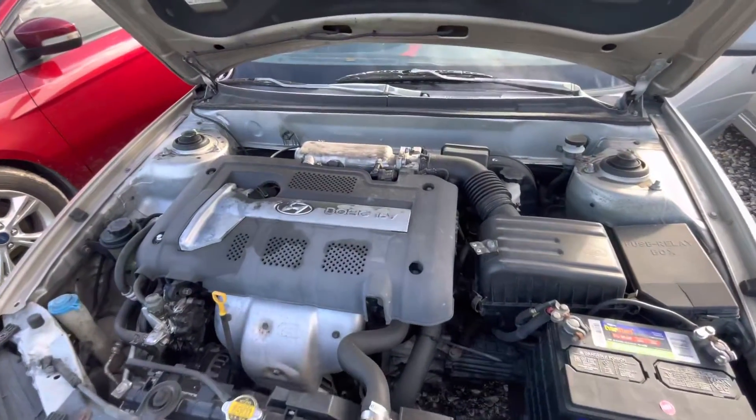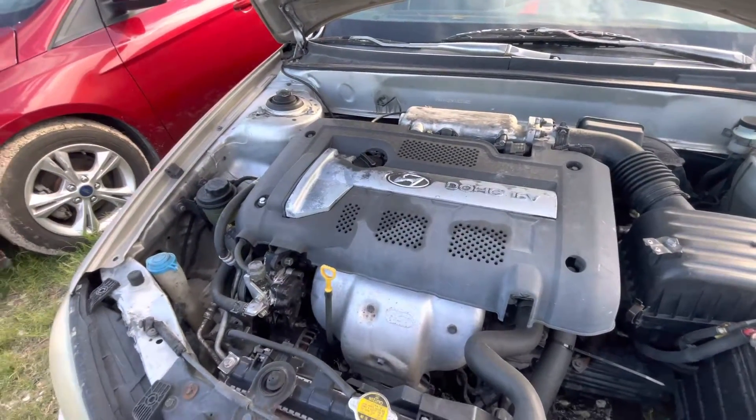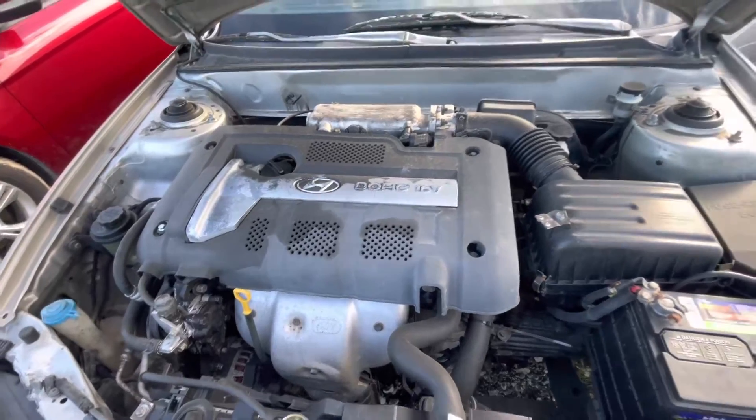Let's check out under the hood. The 2.0-liter.